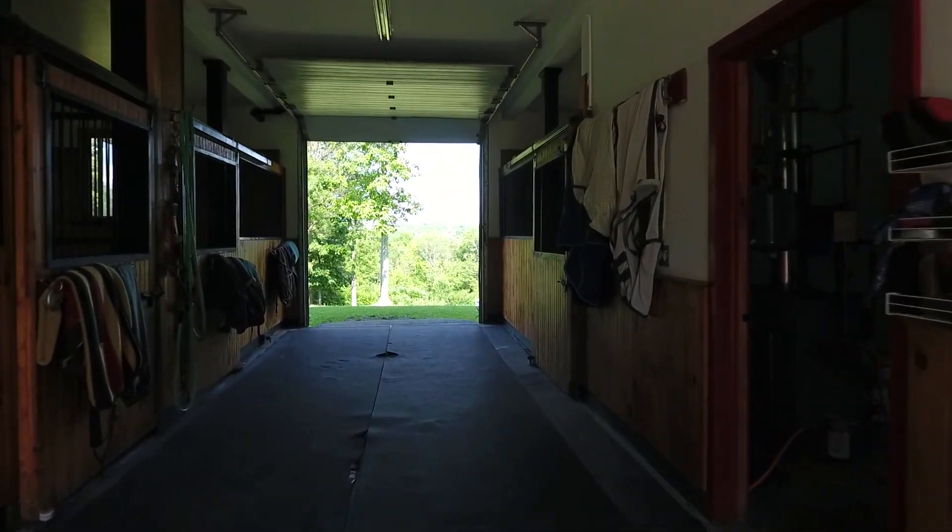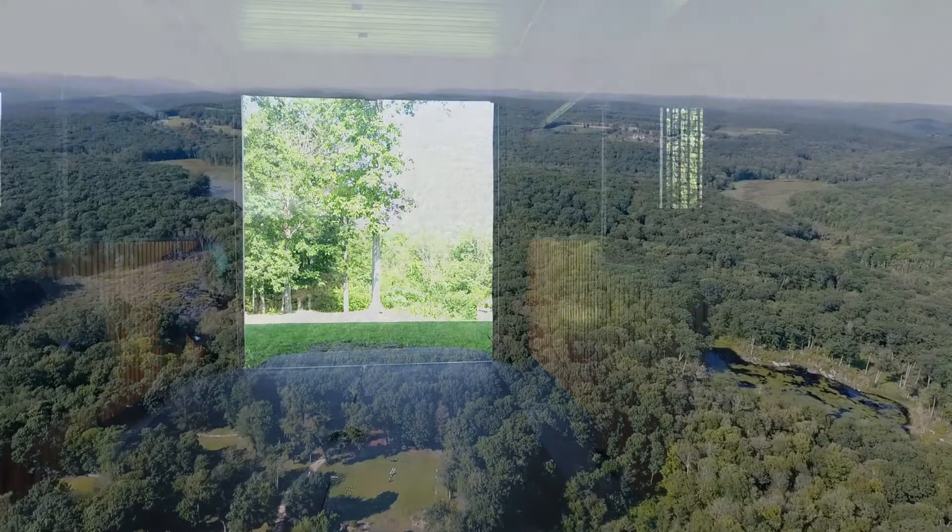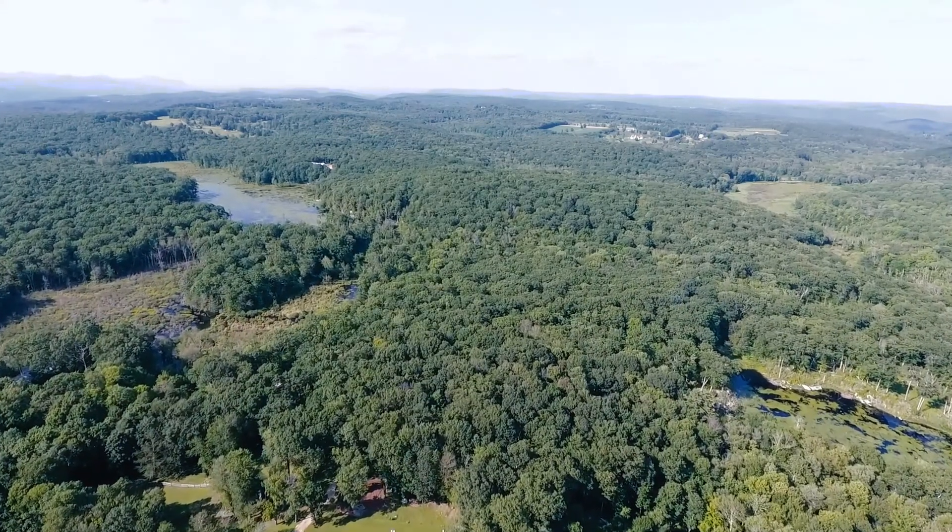The property has thousands of acres of public and private conserved land for riding, skiing, hiking, and hunting.